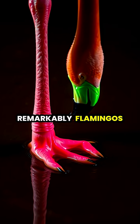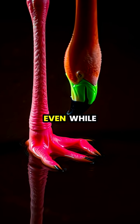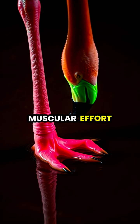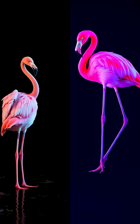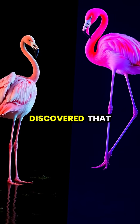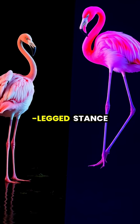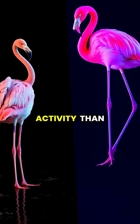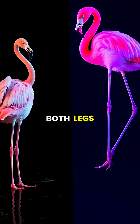Remarkably, flamingos can maintain this one-legged stance even while sleeping, thanks to a locking mechanism in their legs that requires no muscular effort to stay upright. Scientists using flamingo cadavers discovered that the one-legged stance is actually the bird's most stable position, requiring less muscle activity than standing on both legs.